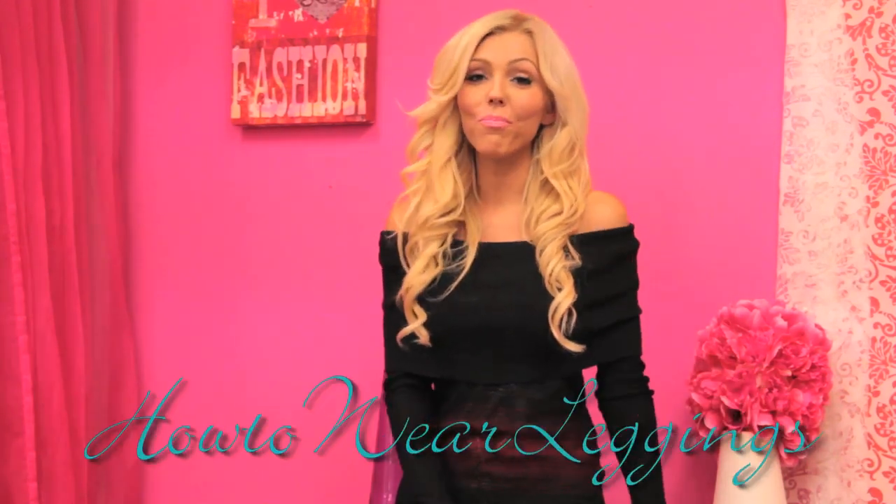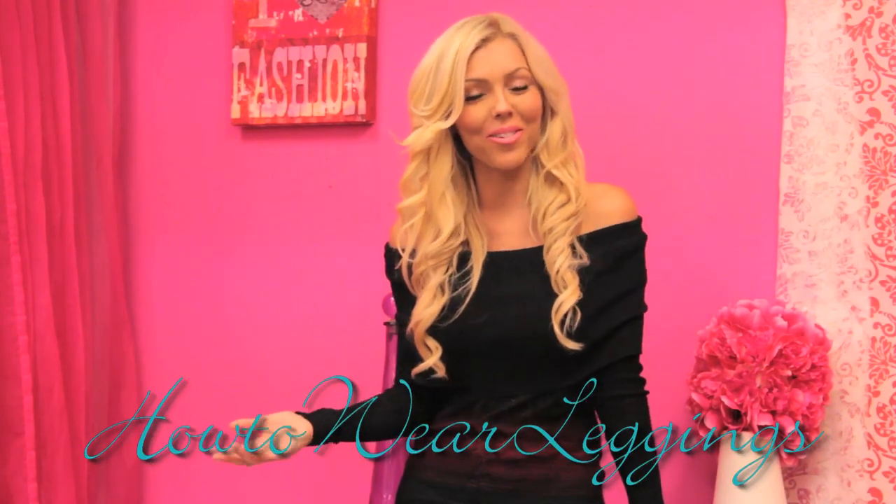Hey girls, Cassandra Brooks here with AOMAClubber.com bringing you yet another highly requested video. A lot of you girls said that you wanted to see a how-to-wear-leggings video. Welcome to our how-to-wear-leggings video.